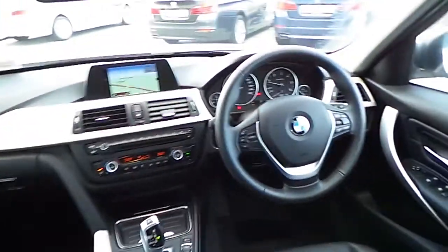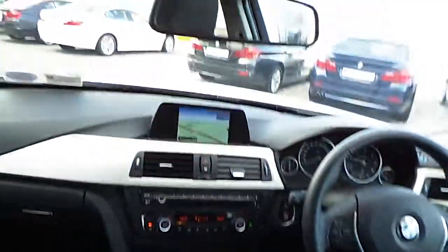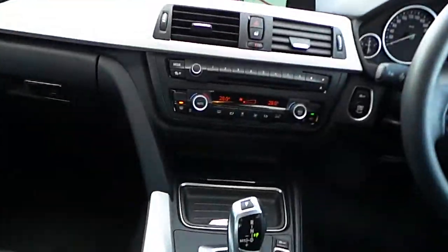Here you can see the dash of the car with your sports steering wheel, your sat nav, dual climate control, and the automatic gearbox.